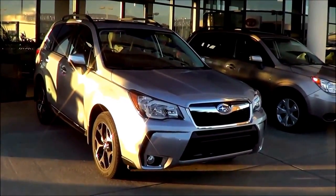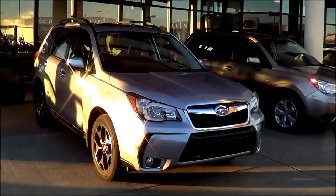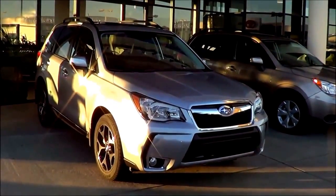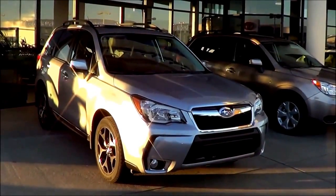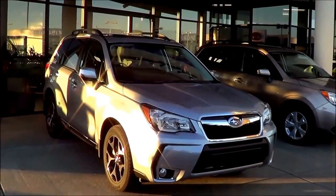So with decent fuel economy, a spacious cabin, and a turbocharged engine available, it makes the 2015 Subaru Forester a very solid pick for a small crossover SUV. This is Cameron Birch from Cameron's Car Reviews.